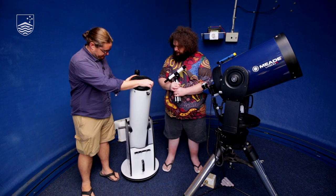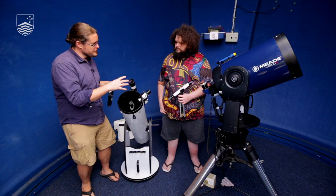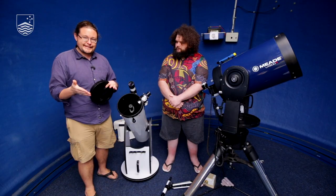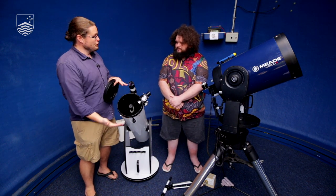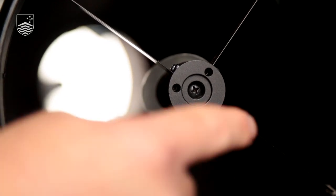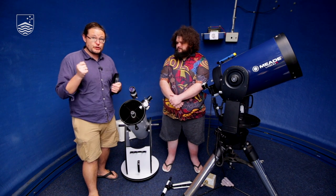This next type of telescope — this specific model is what we call a Dobsonian, also called a Newtonian. It builds off the aspects of a refractor but offers a bit more portability and visibility. As Pete mentioned, it's the size of the mirror or lens that matters — the bigger it is, the more you'll see. It's essentially a giant light bucket. This one literally has a mirror at the bottom of the tube, and light comes in, bounces off the mirror, and comes back to the eyepiece.